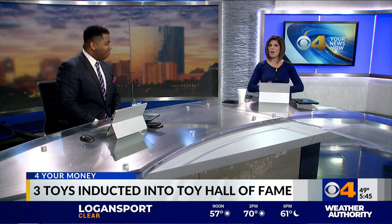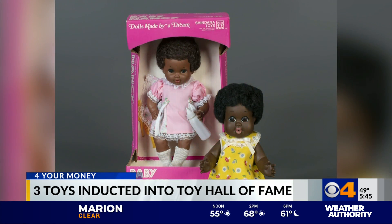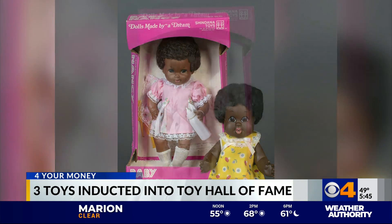The winners are Baby Nancy, the first Black doll to have an afro and dark skin. That doll was actually launched nationwide back in 1968.